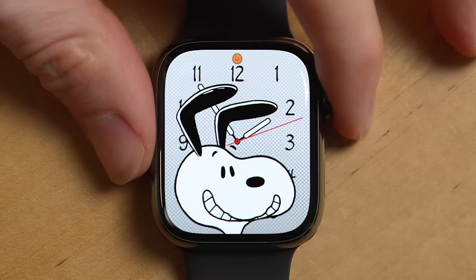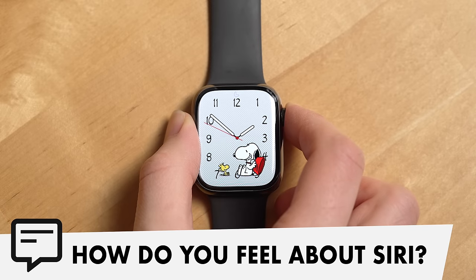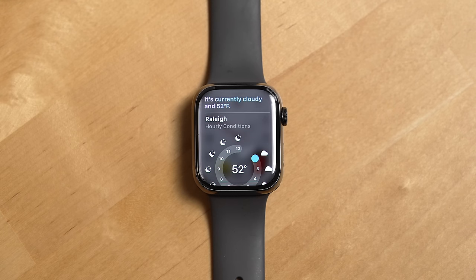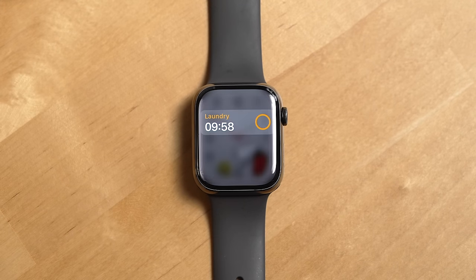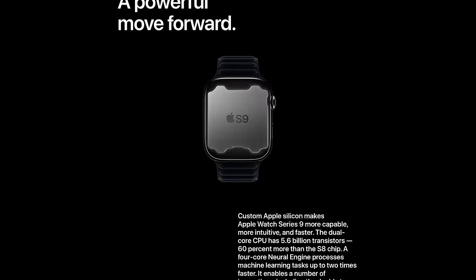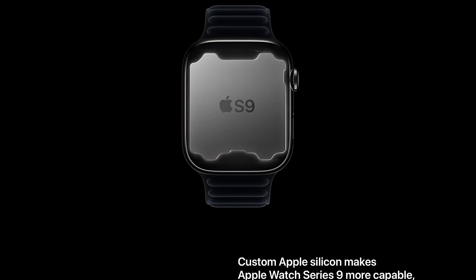The next thing I've really liked about the Series 9 is Siri. Specifically, the thing I've liked is it's much faster at responding and getting things done for you, like setting timers. This is due to the new S9 SIP that powers the Series 9, which has a dedicated neural engine for machine learning tasks that are up to two times faster than the previous generation. Plus, the S9 SIP also allows Siri to process a lot more requests on the watch itself locally, which is the thing that I think has really helped improve its performance.